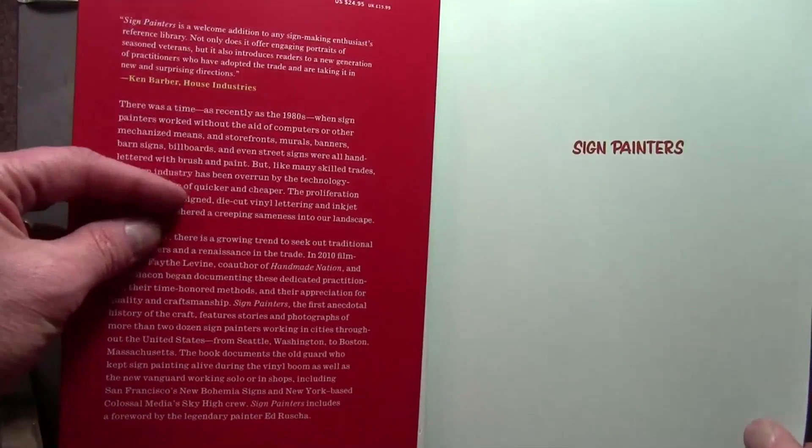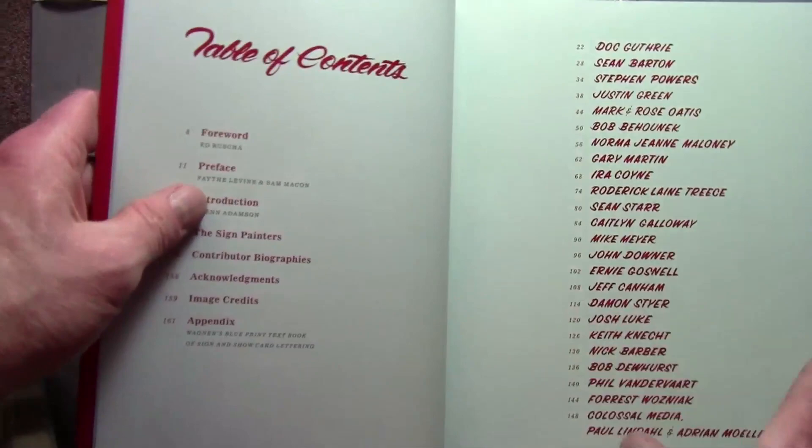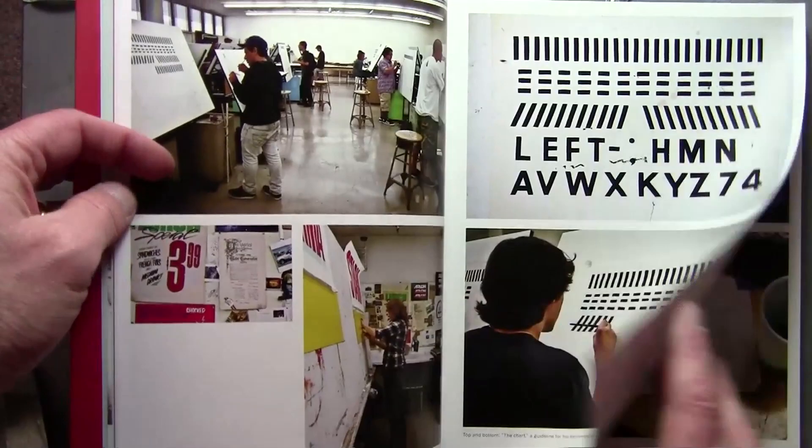This is a copy of the book Sign Painters. This is a book version of a documentary made by Faith Levine and Sam Makin, who traveled around America interviewing people who still paint signs by hand.